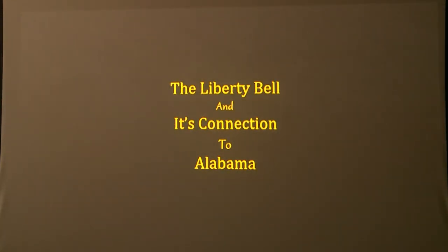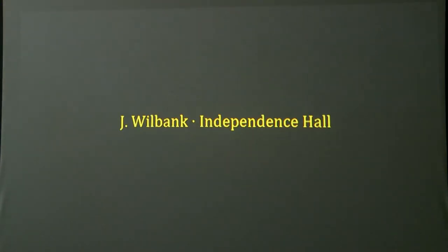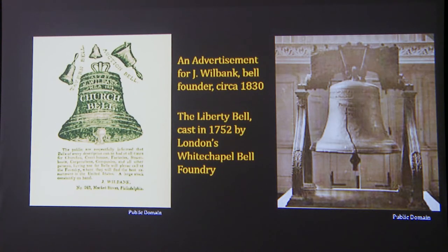A lot of people don't know that the Liberty Bell has a connection to Alabama — actually more than one connection. Let's talk about the Liberty Bell and its connection to Alabama. We need to begin with Jay Wilbank and his connection with Independence Hall. Around 1830, he was advertising in the newspaper as a bell foundry man and casting bells. On the right is the Liberty Bell, cast in 1752 by the famous Whitechapel Bell Foundry in London. The connection of Jay Wilbank to the Liberty Bell is amazing.